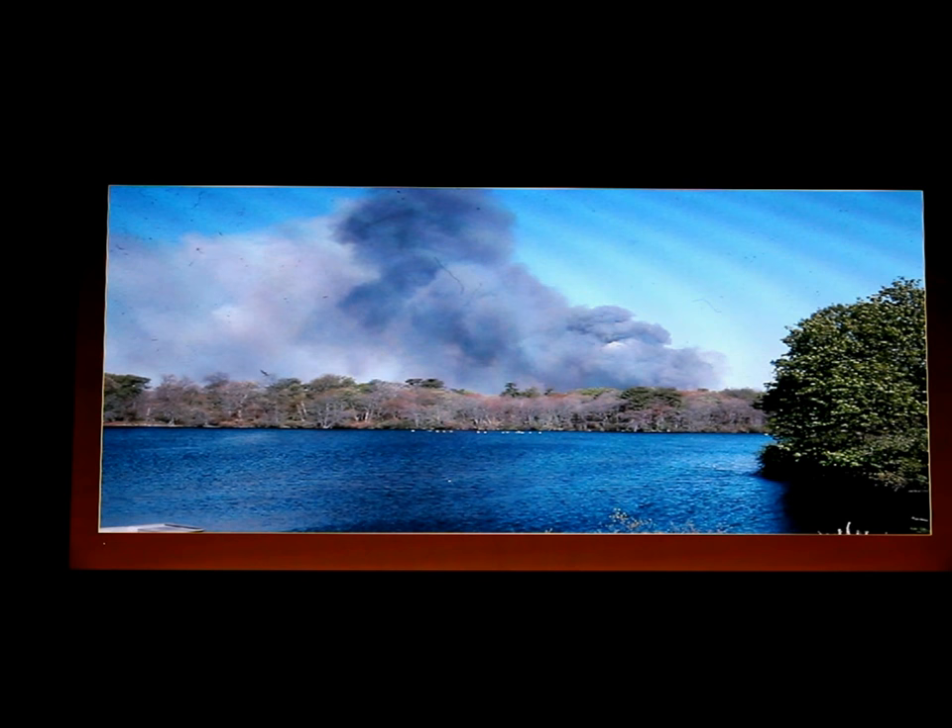Pine barrens are pine barrens because of fire. Without fires occurring here the whole woodland would change. We've had numerous fires over the years, some small and some large.